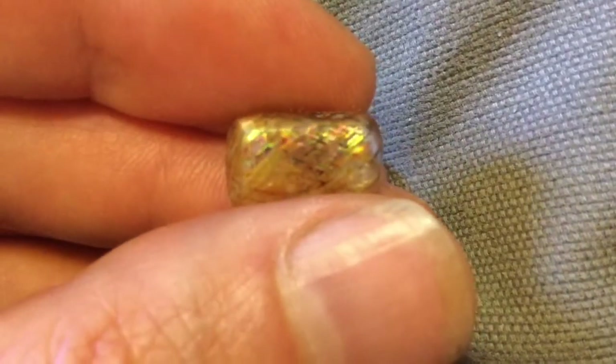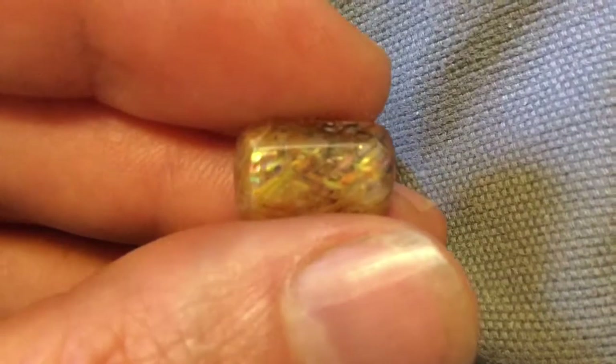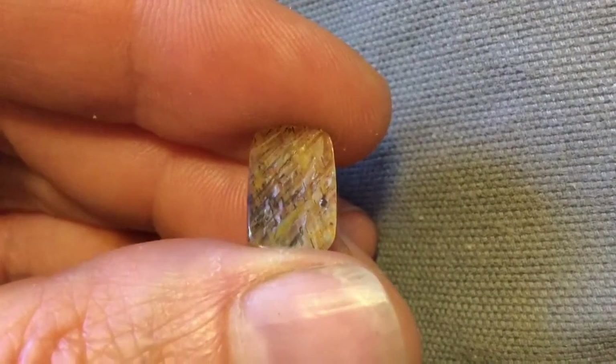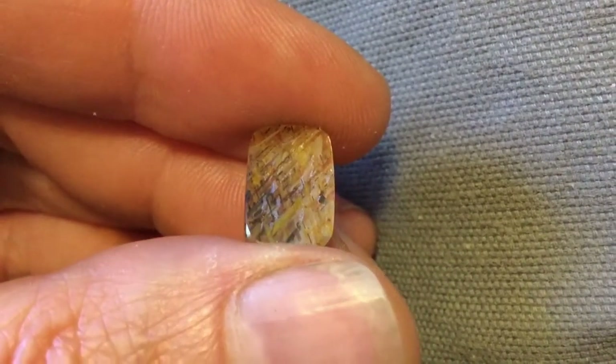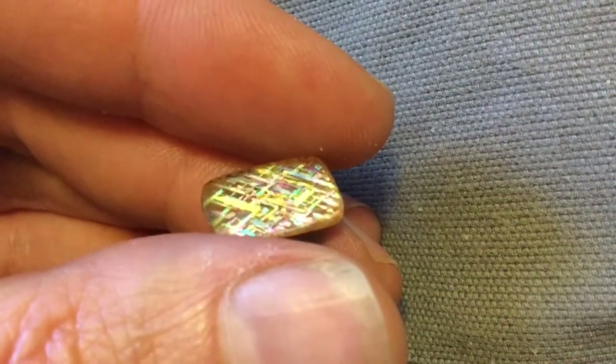This is the back of the same gem. This material's been on the market for a little while, but not much of it has been around and it's been off and on as not much has come out of this little remote area in Australia. This is an excellent example of this material. Beautiful display.